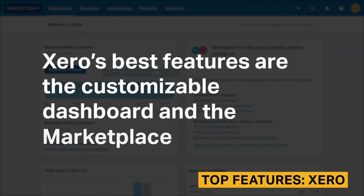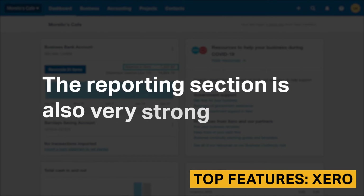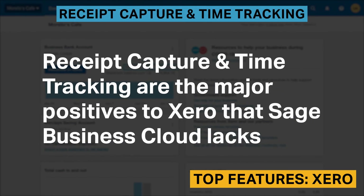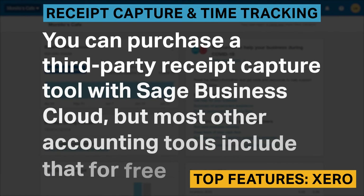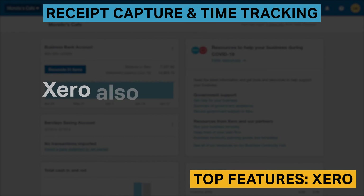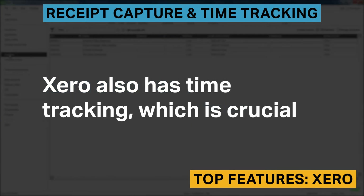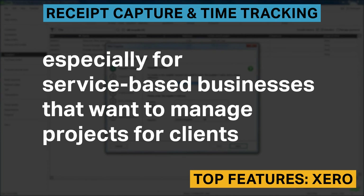Xero's best features are the customizable dashboard and the marketplace. The reporting section is also very strong. Receipt capture and time tracking are the major positives to Xero that Sage Business Cloud lacks. You can purchase a third-party receipt capture tool with Sage Business Cloud, but most other accounting tools include that for free. Xero also has time tracking, which is crucial especially for service-based businesses that want to manage projects for clients.